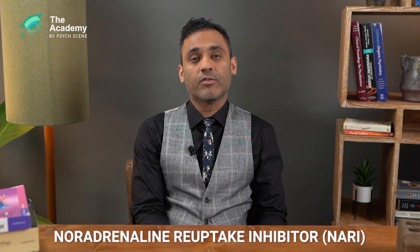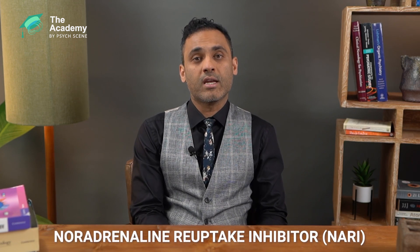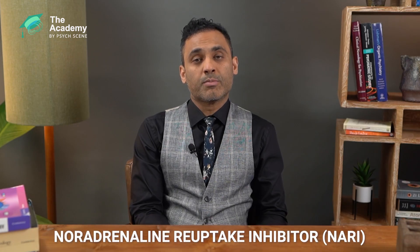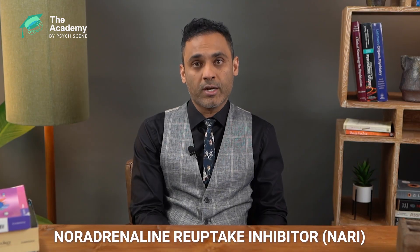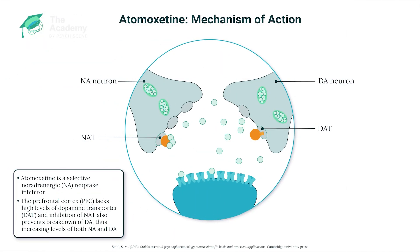Atomoxetine is a selective noradrenaline reuptake inhibitor, or NARI, which means that it inhibits the noradrenergic transporter and therefore increases levels of noradrenaline in the synaptic cleft. In the prefrontal cortex, we don't have significant DATs, which are dopamine transporters, so NATs — the noradrenergic transporters — also take up dopamine into the presynaptic neuron.